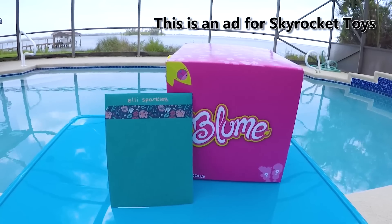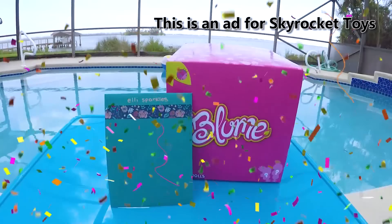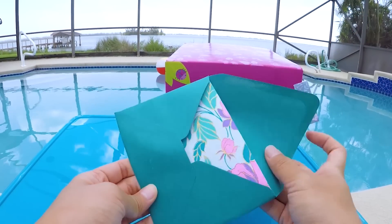This is an ad for Skyrocket Toys! Happy Bloom Day everyone! I'm by my swimming pool to open my brand new Bloom Doll. This letter is addressed to me, Ellie Sparkles.